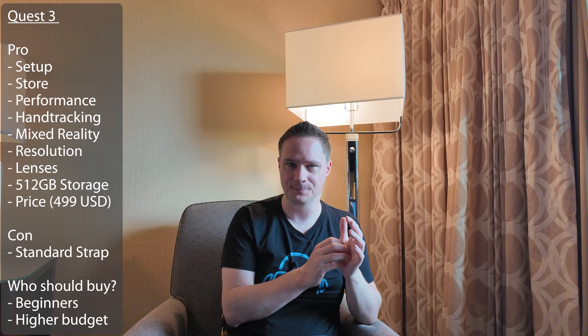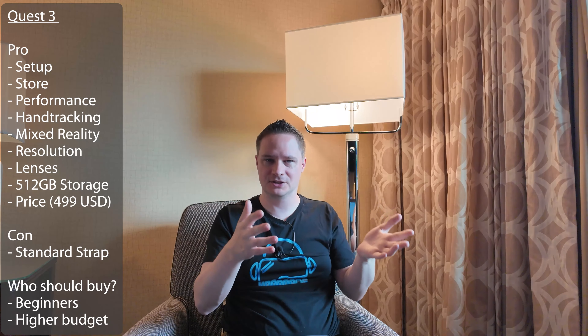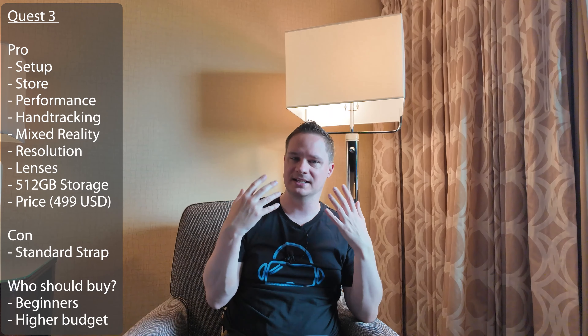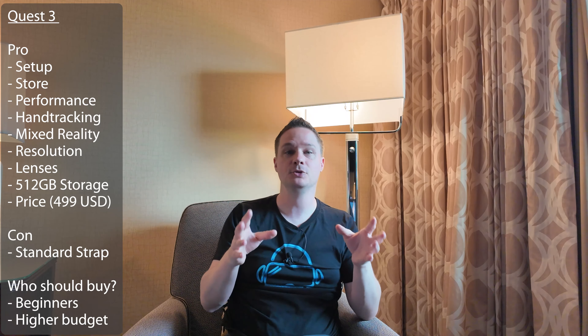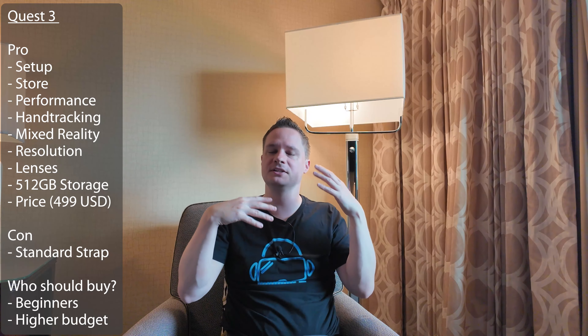So who should buy the Quest 3? It's a decision of how big your budget is. If you have more money then go for the Quest 3 because it has better lenses, better graphics, and more space. It's just a decision of how much money you want to spend. Quest 3S and Quest 3 can do the absolute same, but it just looks better on Quest 3. That's the only advantage, plus of course the more space.